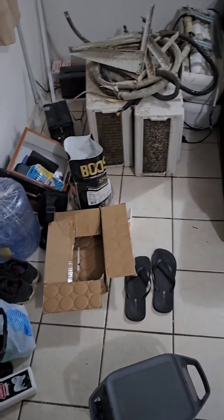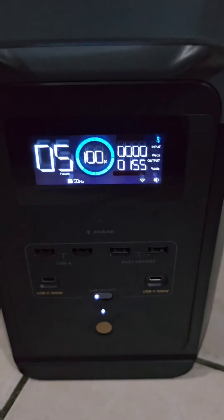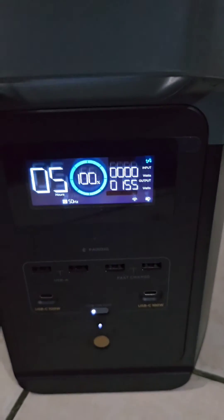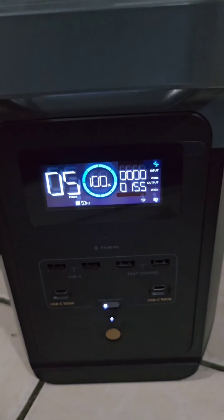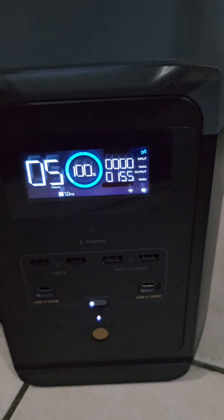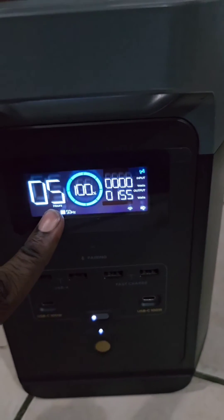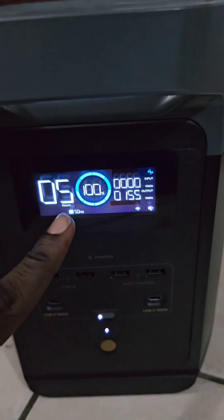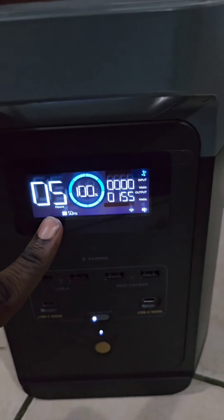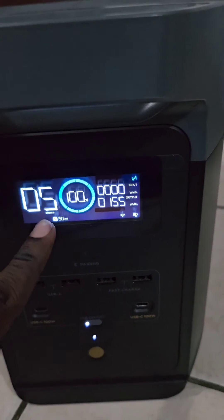I'm actually in the middle of moving my apartment, and that explains all of this. We can see here that every light in the house, my refrigerator, and a stabilizer are drawing 155 watts, which is going to last the power station just five hours. I'm going to turn off the stabilizer because it takes an excess of 30 watts and we don't actually need it.